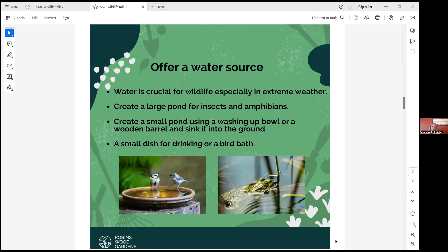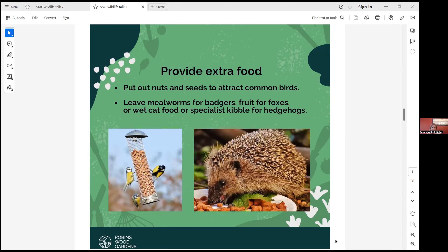Offer a water source. Water is really critical for wildlife, especially in cold weather. If you can, put out some water for them. If you have room for a large pond, that would attract insects and amphibians and create a great water source for all animals. You can create a small pond just using a washing up bowl or a wooden barrel and sink it into your ground. Even a small dish for water is good enough, and if you can have bird baths, that's fantastic.